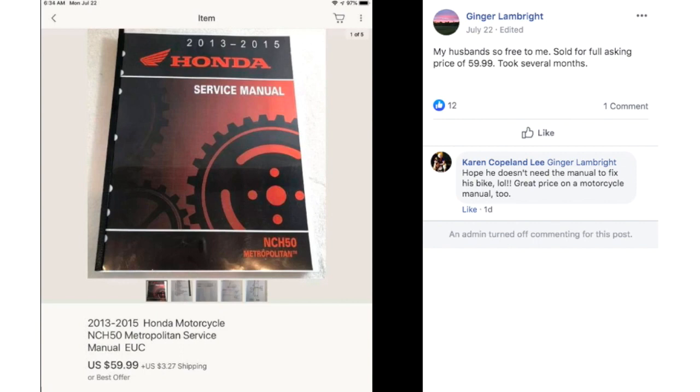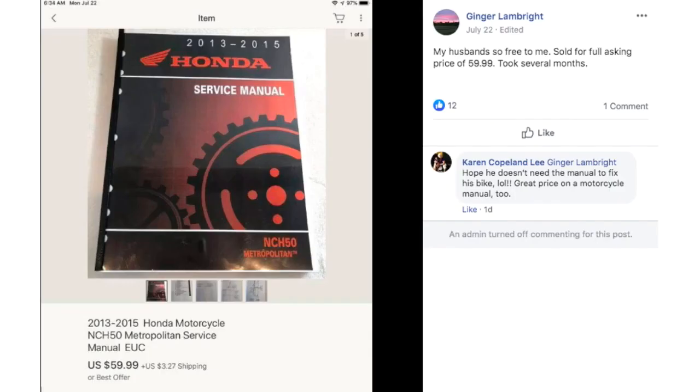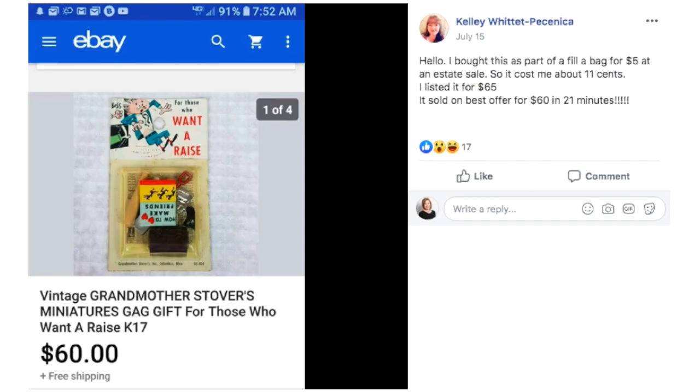Ginger sold this Honda service manual for $60. It was her husband's. She's talked about this before in a Seller Success interview — she sold all kinds of Honda-related items because her husband knows that niche. She sold for full asking price of $60 and it was free to her. Service manuals are great sellers.